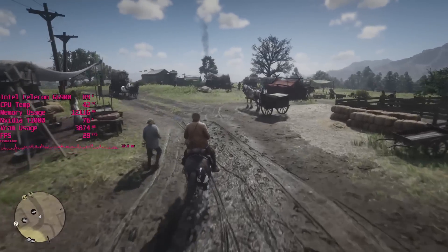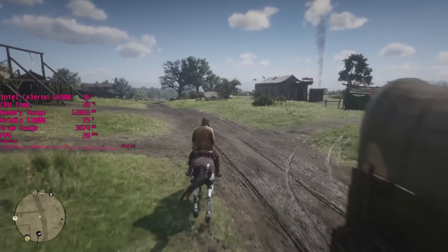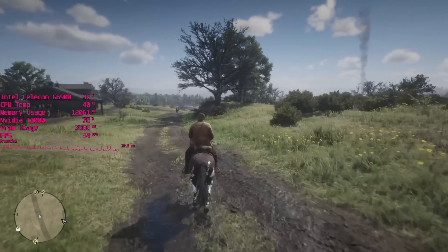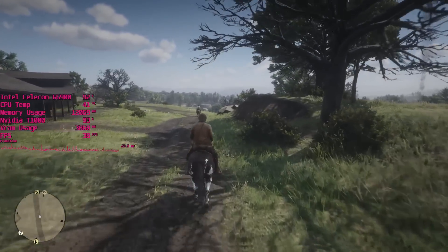60fps is out of the question with these Xbox One X equivalent settings on this GPU anyway, but as you can see it's performing pretty well — the CPU isn't even pinned at 100% — and I like to think that the Pentium we'll test will perform even better than this.